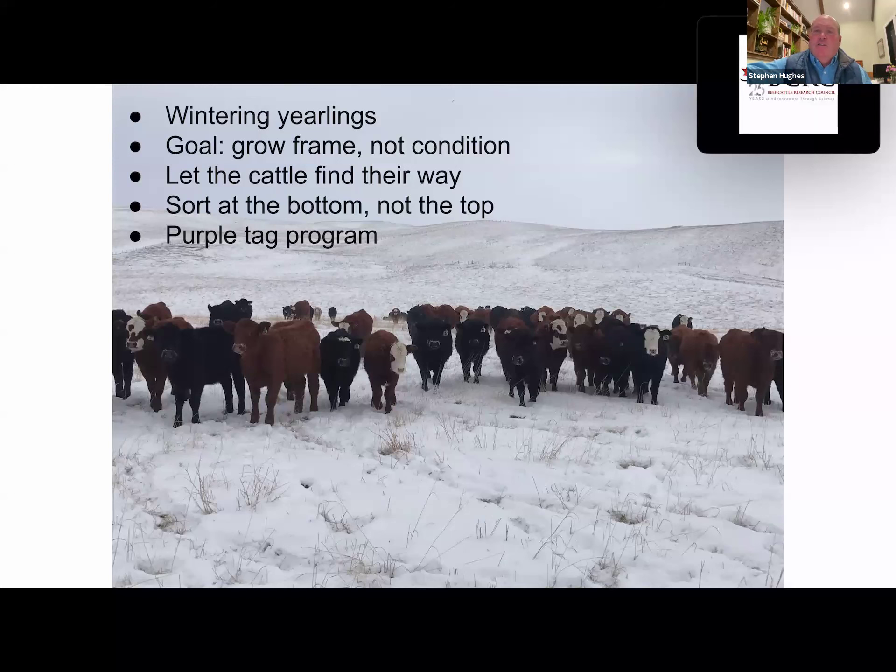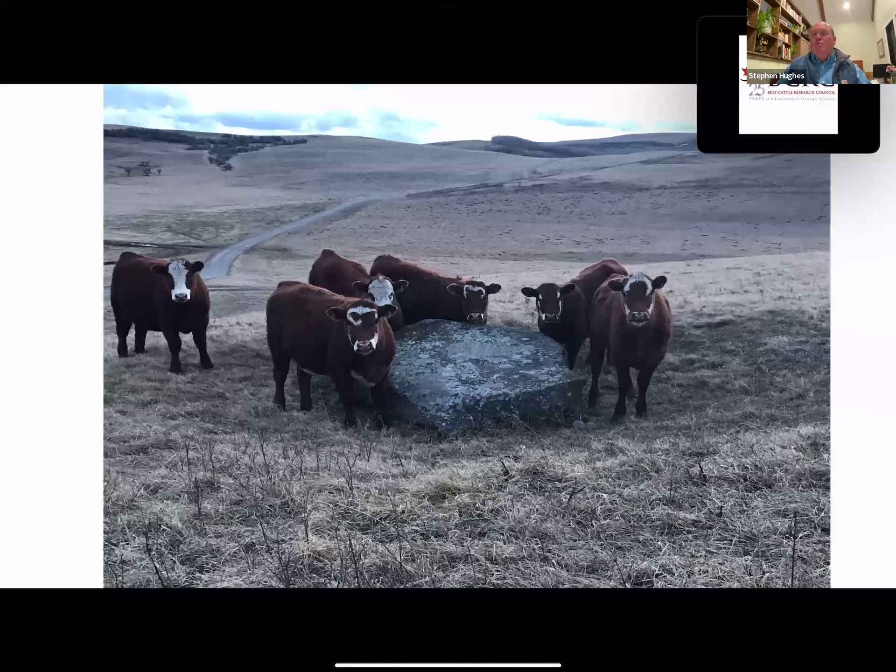These are yearling heifers in late spring — you can see their condition picking up. As Elizabeth alluded to, you want them in a rising plane of nutrition. Our whole program is based on a rising plane of nutrition: when we're grazing cows year-round, wintering bulls, and raising yearling heifers for breeding — it's all the same concept. They're rising. We don't breed until July 15th. I think peak grass protein where we live is around July 21st, so it's just up, up, up all the way into breeding. And it flushes cattle.